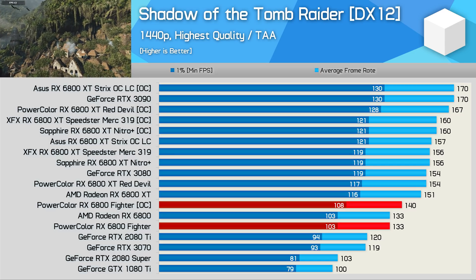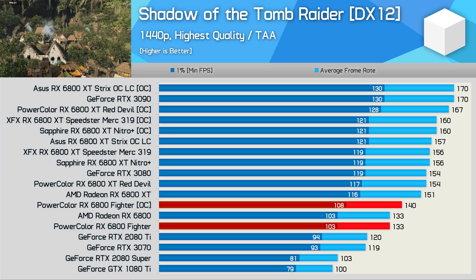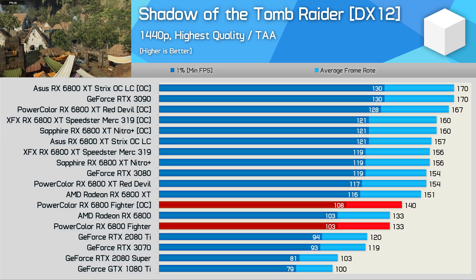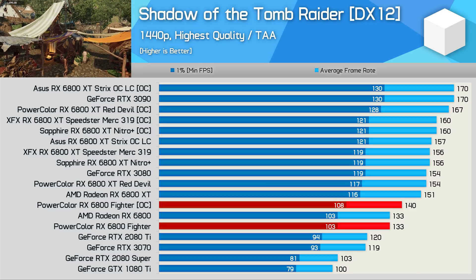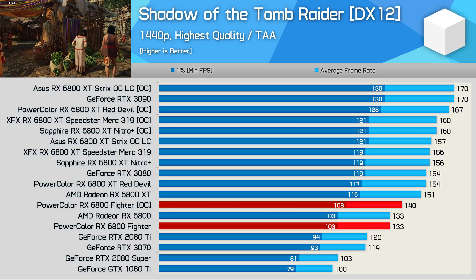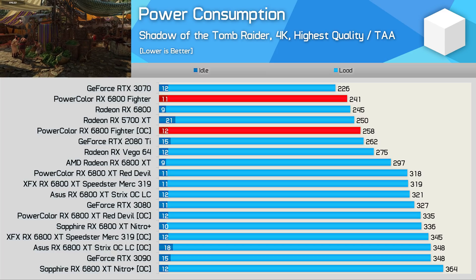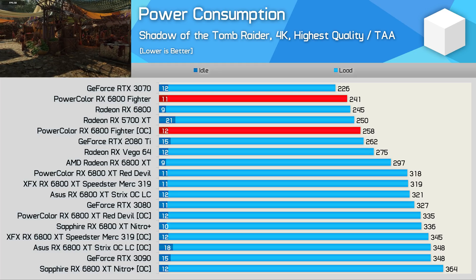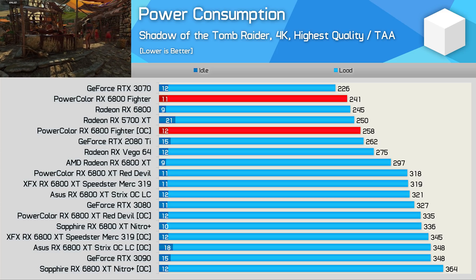As expected out of the box, the 6800 Fighter is on par with the AMD reference card, both delivering 133 FPS on average at 1440p. Then with a manual overclock, I was able to boost performance by a further 5% — about what I was able to achieve with the AMD reference card, so not particularly impressive. That said, it did help make up some of the difference to the stock 6800 XT, but of course you can also overclock that part. In terms of power usage, the PowerColor Fighter is very efficient, using a few watts less than the AMD reference model. The overclock increased power usage by 7%, which isn't bad given we saw 5% more performance in Shadow of the Tomb Raider.